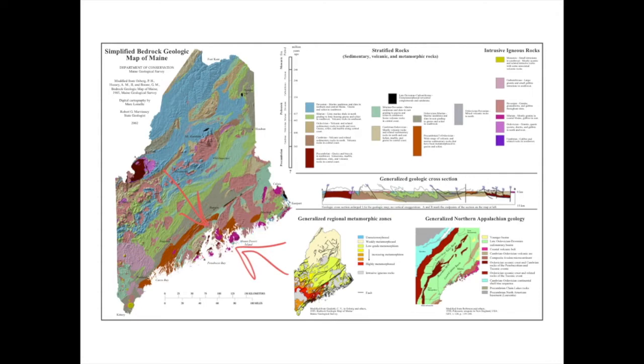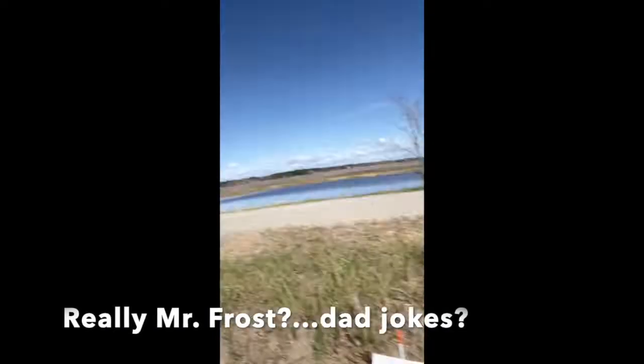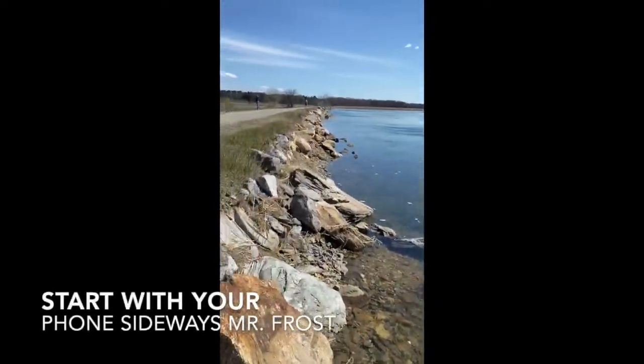So this is more of a textbook look at the geologic history of Maine's bedrock, and now we're going to go out into the field. Hello, physical science students. Today we're out here on the Eastern Trail in Scarborough, and the tide is rising rapidly, but this was the time I had to do it.